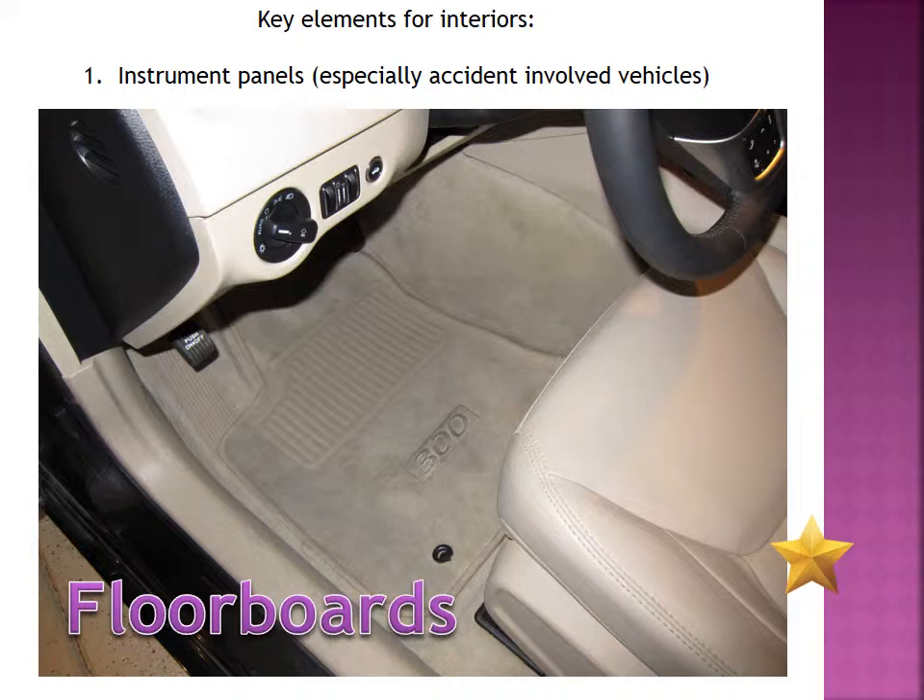The floorboards are also extremely important. You want to make sure that you photograph each of the floorboards — the driver's side, the front passenger side, and the rear floorboards. Not only are those good places to look for evidence, but there could be possible trace material there as well — bloody shoe prints. So those are areas that you really need to focus on.